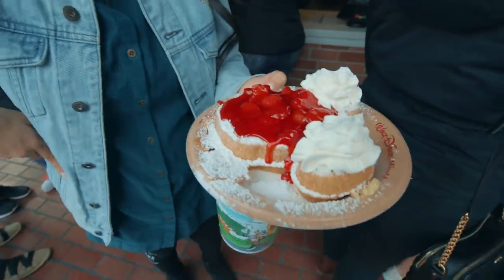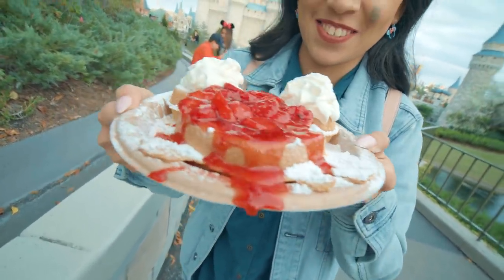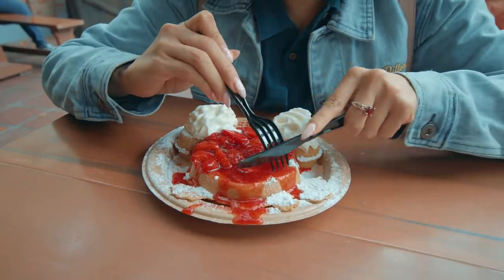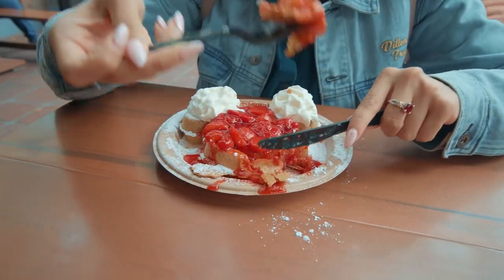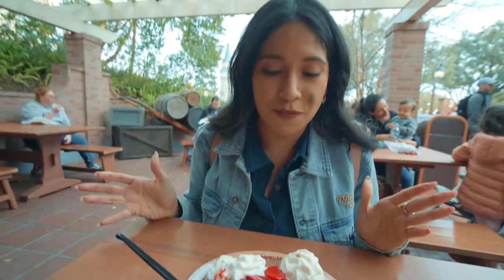If you can't make it for breakfast, you've got brunch! This is the Mickey Waffle from Sleepy Hollow — served with strawberry preserves, powdered sugar, and whipped cream. It's a nice warm, fluffy, crispy waffle. The strawberry preserves don't taste artificial at all, and the whipped cream is soft and creamy. If you're asking how it tastes, it's kind of like a funnel cake but much thicker. You have to come check it out!